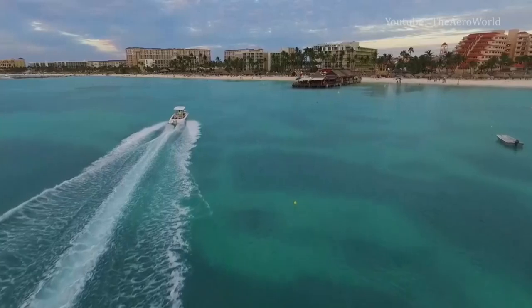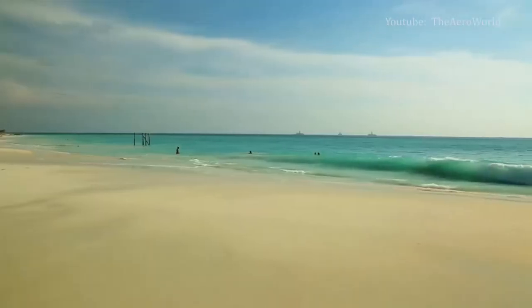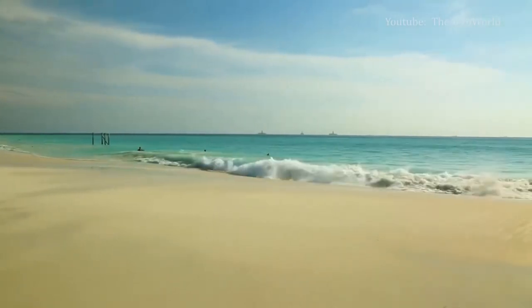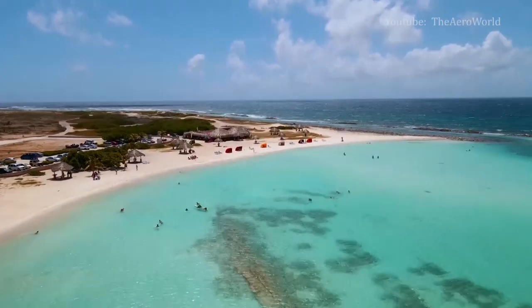Like many Caribbean beaches, Eagle Beach is great for just relaxing, and if you come at the right time of year, you can interact with wildlife. Eagle Beach is open to the public 24/7 and access to the beach is free. If you're not staying on the beach, it's also a stop along a handful of bus routes.